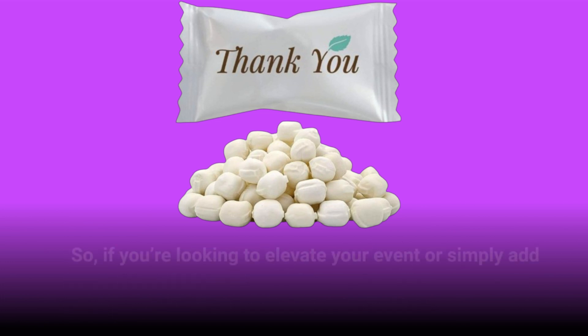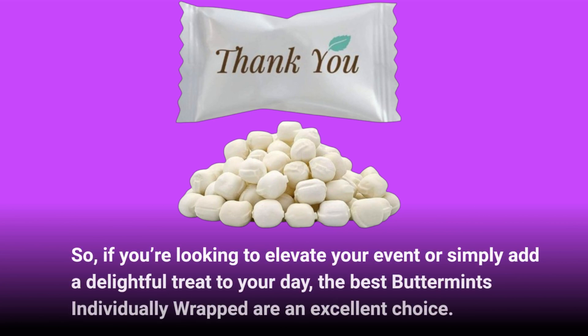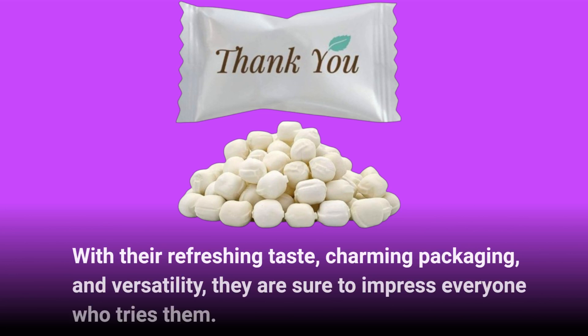So, if you're looking to elevate your event or simply add a delightful treat to your day, the best buttermints individually wrapped are an excellent choice. With their refreshing taste, charming packaging, and versatility, they are sure to impress everyone who tries them.